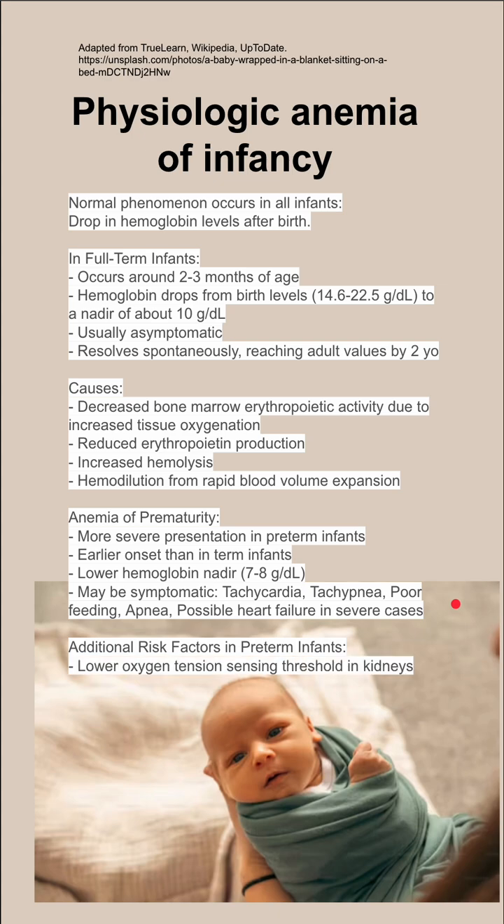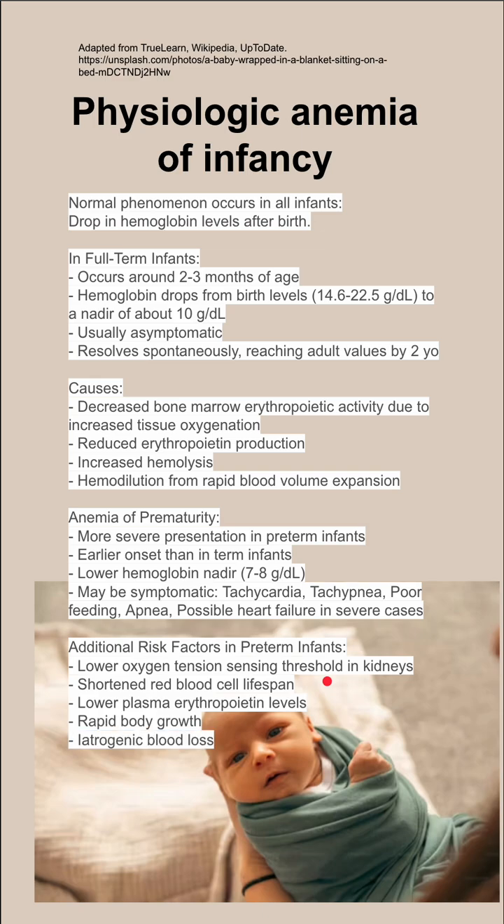There are additional risk factors that preterm infants may have. They have a lower oxygen-sensing threshold in the kidneys, which would normally trigger EPO production, but that threshold is lower in preterm infants. They also have a shortened red blood cell lifespan, lower plasma EPO levels, and more rapid body growth, which can lead to worse hemodilution of existing red blood cells.